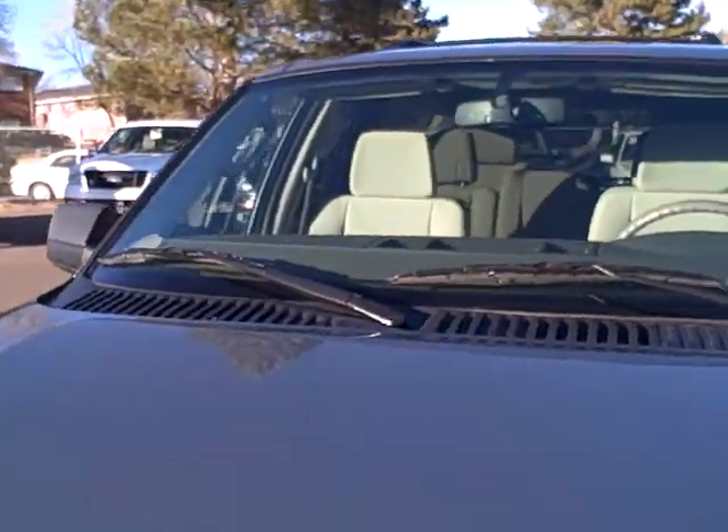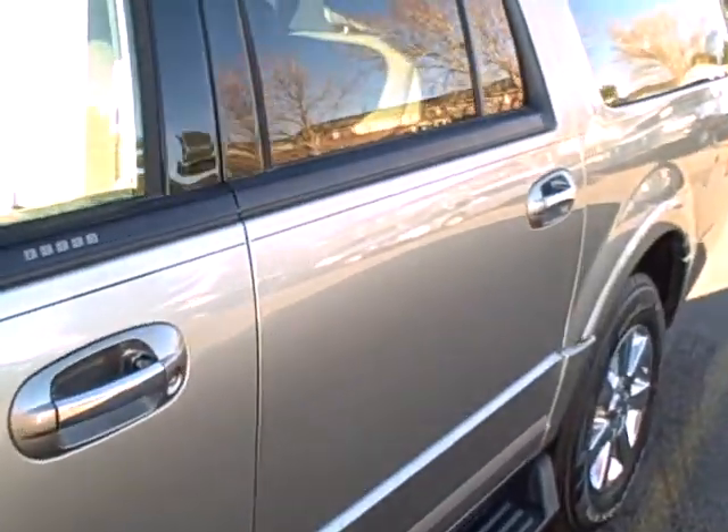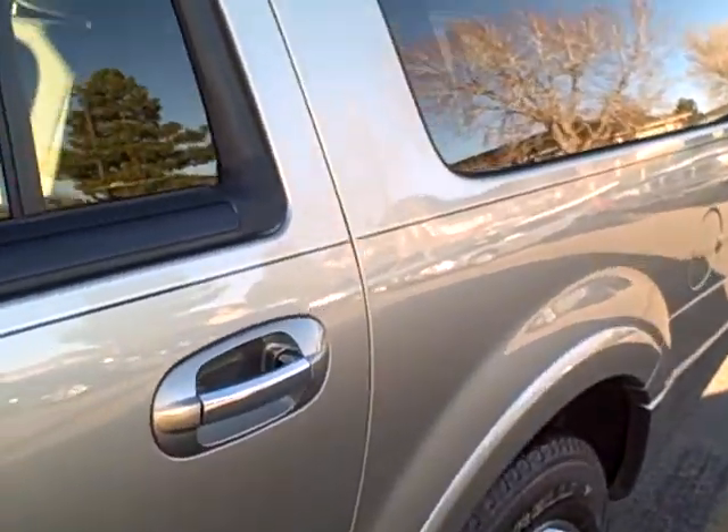No hail damage, clear from rock chips, windshield's great, no cracks — very clean, nice looking Expedition.